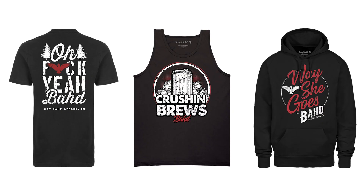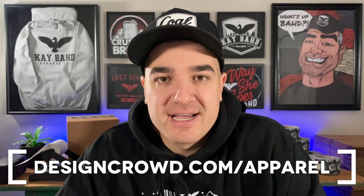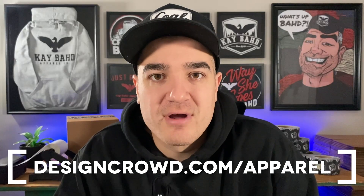Apparel Success is sponsored by my buds over at DesignCrowd. If designs are something that you need help with, I really recommend that you try them out. A year later, these are still some of the best selling designs on my website and I got them all made through DesignCrowd. Head over to designcrowd.com/apparel to learn about the special offer, or simply use the discount code "apparel" when you post a project on DesignCrowd.